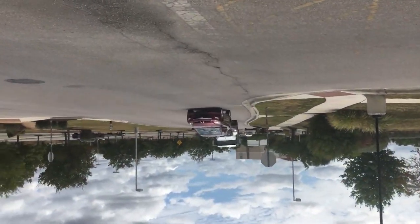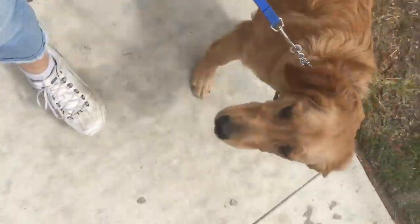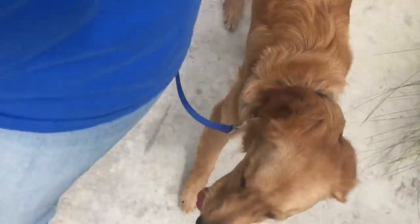Oh, here comes a really big Mack truck. So we're gonna mosey across the road and see how this goes. Heel. So again, it's the big trucks when they're shifting gears that's really making Shoelace nervous.